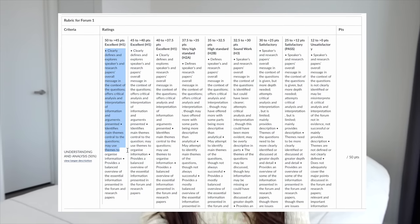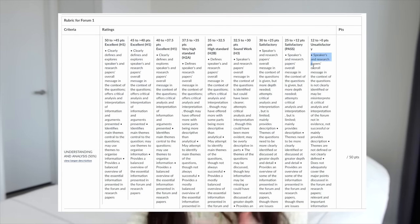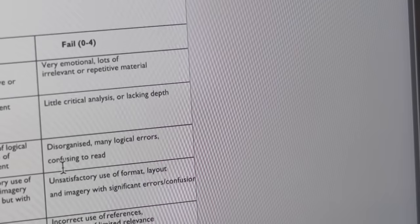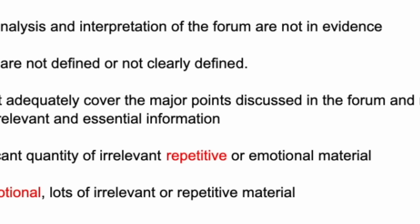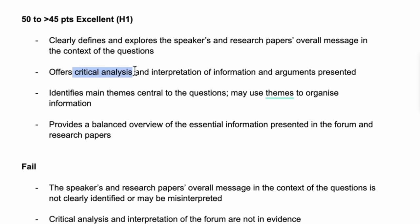You're going to copy and paste the criteria to get the highest and the lowest marks. Most of the time, we'll actually end up learning more from knowing what the teacher doesn't want. You can see here that my lecturer doesn't want an emotionally repetitive essay — she wants critical analysis, structure, and references.